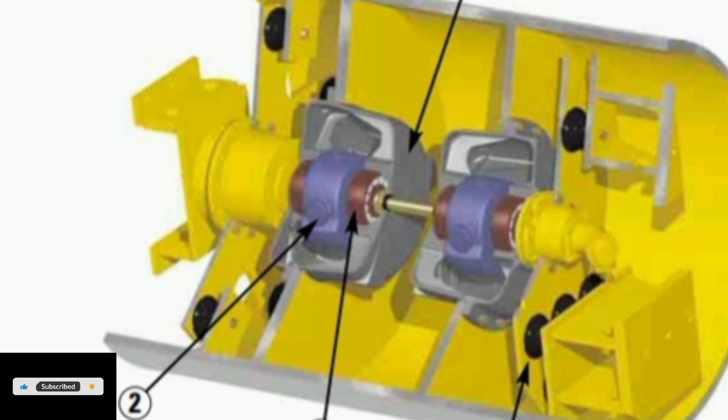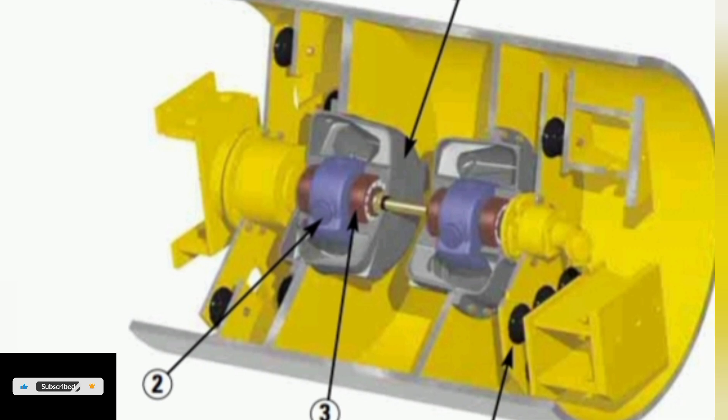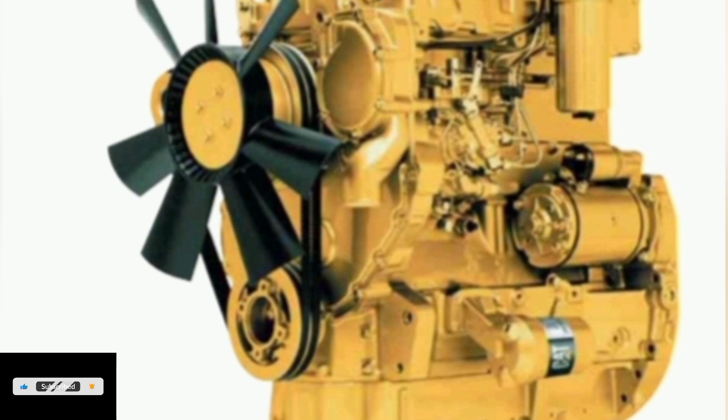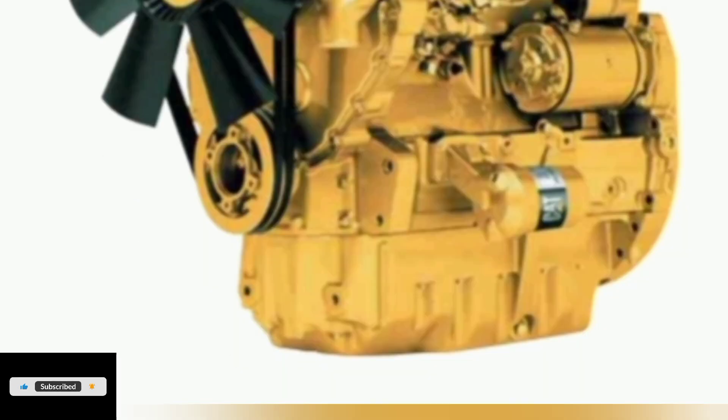Caterpillar 3054C Turbocharged Diesel Engine. This high-tech 4-cylinder engine provides outstanding durability, performance, reliability and operating economy. Turbocharged air-to-air after cooling provides improved fuel economy by packing cooler, denser air into cylinders for more complete combustion of fuel and lower emissions.